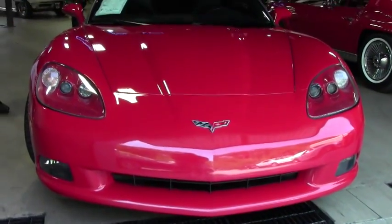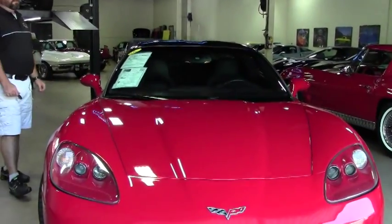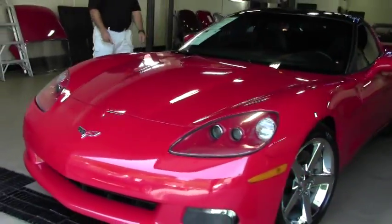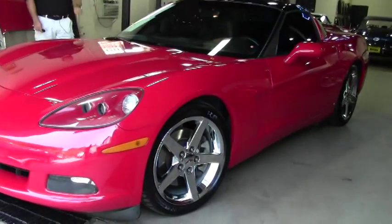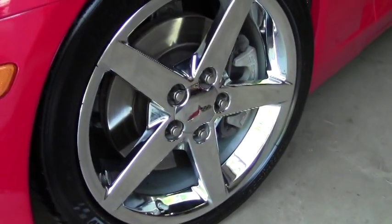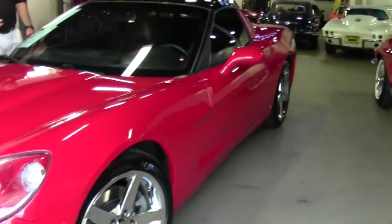This car is nicely optioned: tilt, telescopic steering wheel, heated seats, memory seat package, tastefully tinted windows, and deep tires on this car. I've got a full description of this car online — just click on it and read the description.